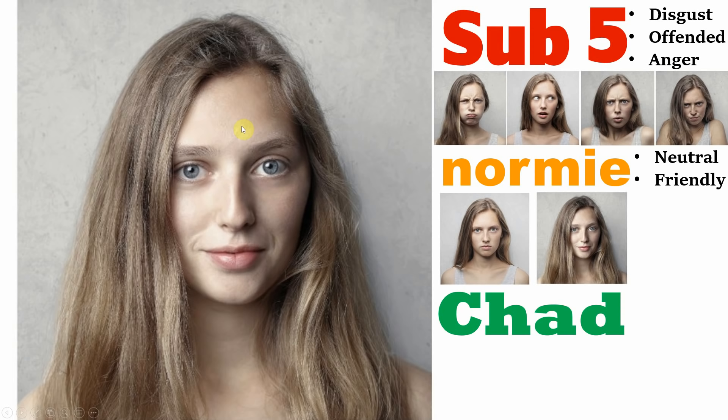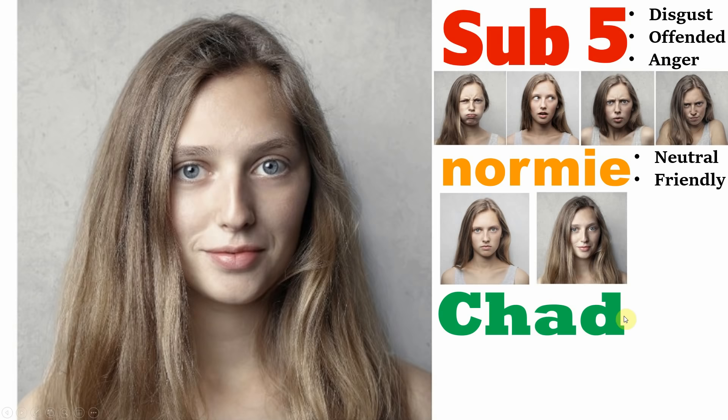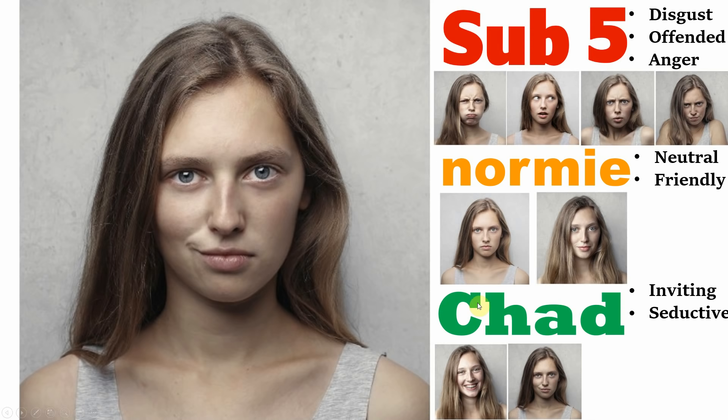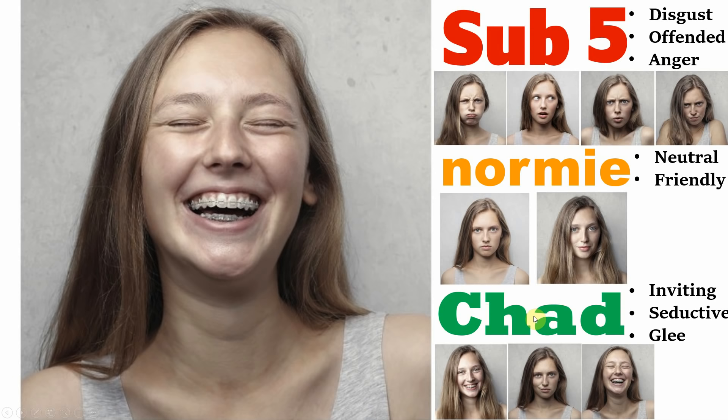However, for chads — and this is how you will know if you're a chad — if she's very happy, smiling with intense joy, and she's inviting, then this is a very good indicator that she finds you attractive. Likewise, if she has a seductive, flirtatious smirk on her face, this can also show that she finds you very attractive. If you get an expression of glee, only chads will receive an initial reaction like this. And if she pulls a funny, playful face in front of you, it looks like she's already comfortable around you based on first impressions.